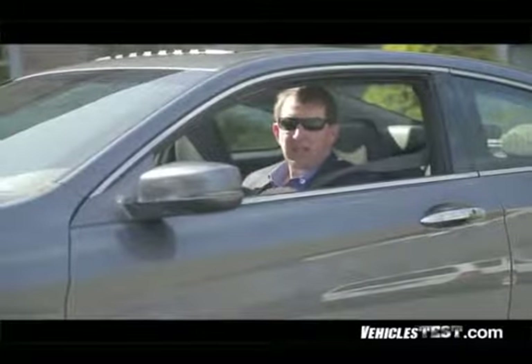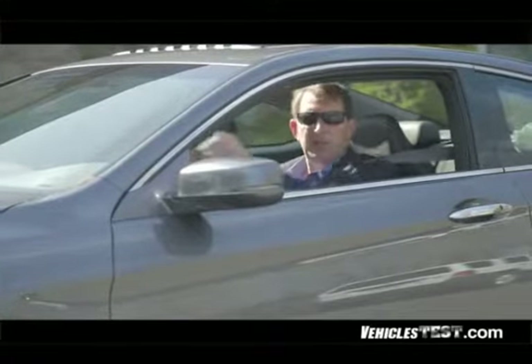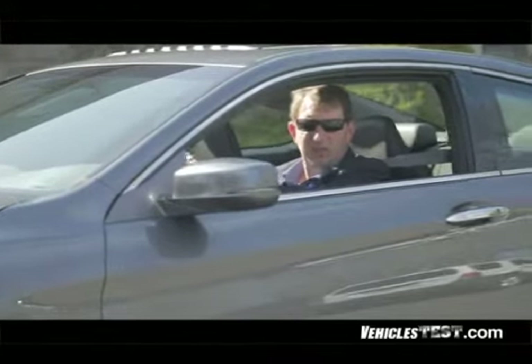So in the end, if you're one of those drivers who's ready to move up to a luxury ride, but you still want performance to go with it, then the Accord Coupe should be on your short list of cars to test drive.